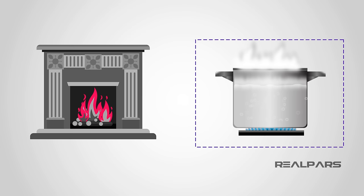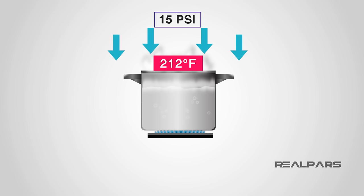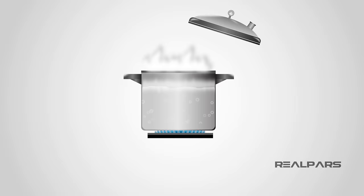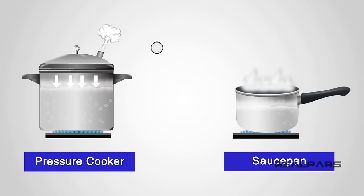Water and steam are great heat carriers and are not damaging to our environment. The boiling point of water at atmospheric pressure is 100 degrees centigrade or 212 degrees Fahrenheit. By pressurizing the boiling system — by giving it an airtight seal — we can actually increase the boiling point. This is how pressure cookers work: an airtight vessel to increase the pressure and increase the boiling point, making food cook in a much shorter time than if an open saucepan were used.